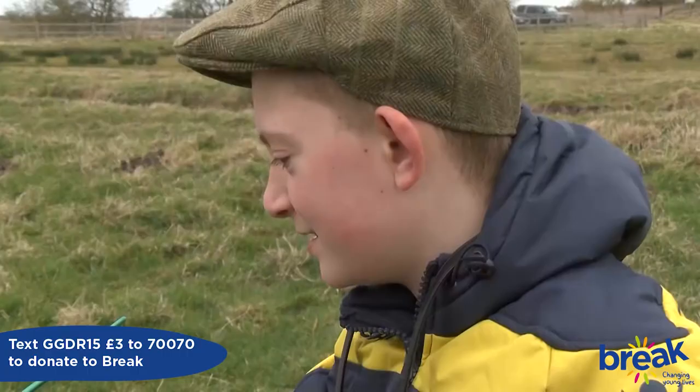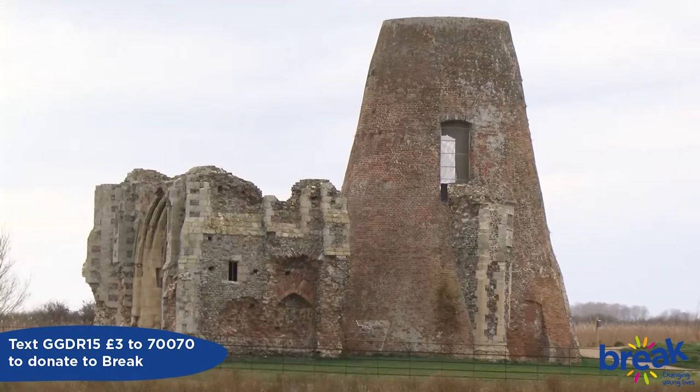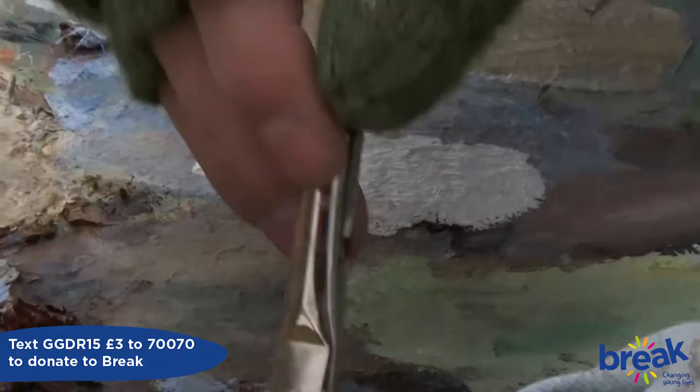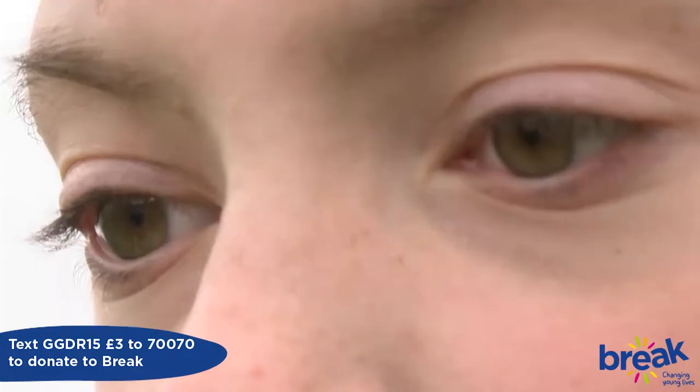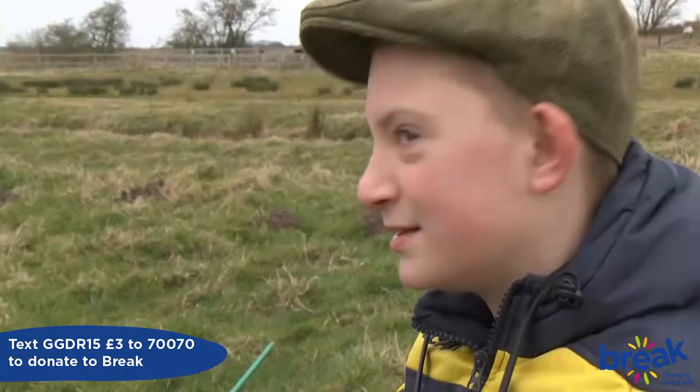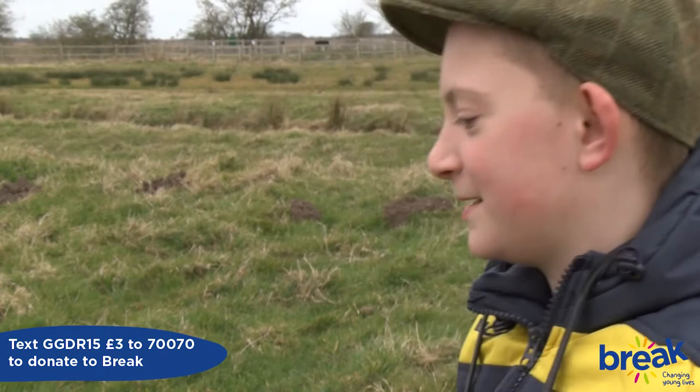There was a dragon who used to torment the village. And then they blocked up its hole when it was out one day. So it flew to the abbey where the gatehouse was, and it made its way into the dungeons where it still lies today, I think. You haven't seen it, though. Not yet.